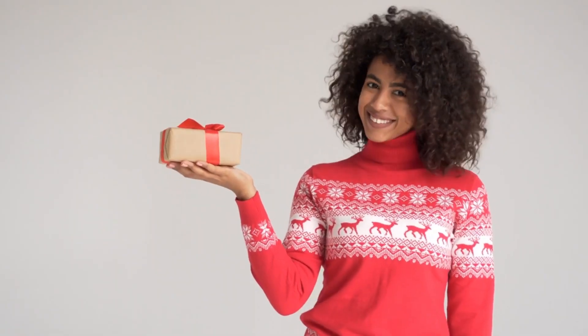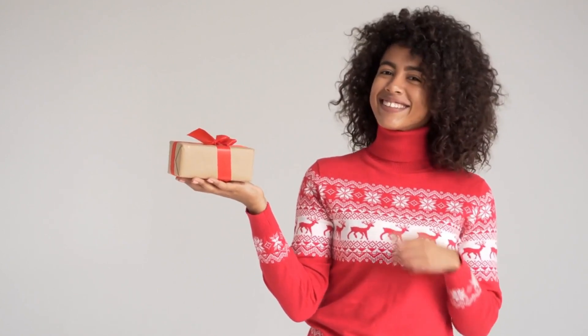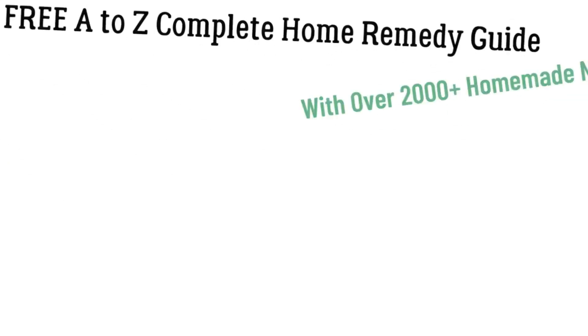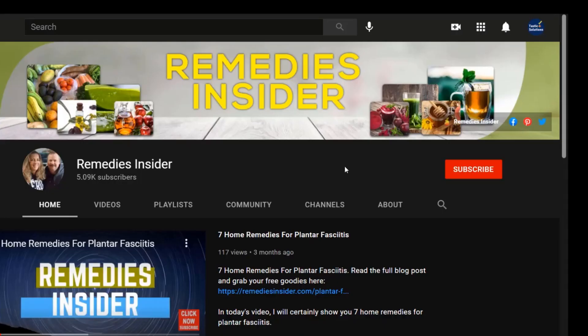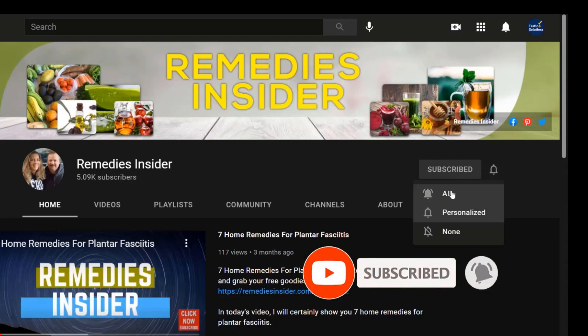Well, that's all I've got for you today. But before you run off, stick around because I have a special gift for you. If you haven't already, click the link in the description or pinned comment and pick up your free home remedy book with over 2,000 plus homemade and natural remedies. It's 100% free, and I know you will love it. If you found this video helpful, don't forget to give it a thumbs up and share it with your family and friends. Also, please don't forget to subscribe and click the bell icon so you don't miss out on our next video.